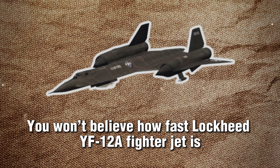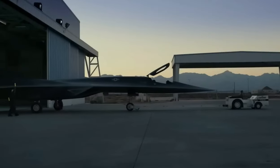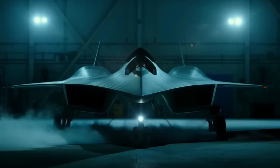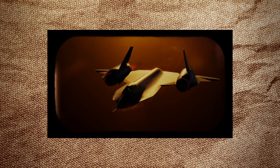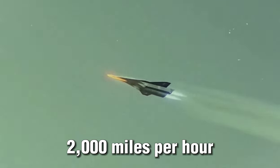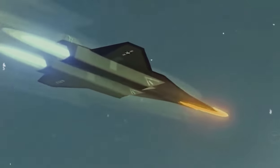The Lockheed YF-12A is a fighter jet known for its incredible speed and impressive performance. Designed as an interceptor to protect the United States from long-range bombers, the YF-12A is one of the fastest planes ever built. It is so fast that many people find it hard to believe just how fast it can go, with a top speed of over 2,000 mph — capable of flying at three times the speed of sound.